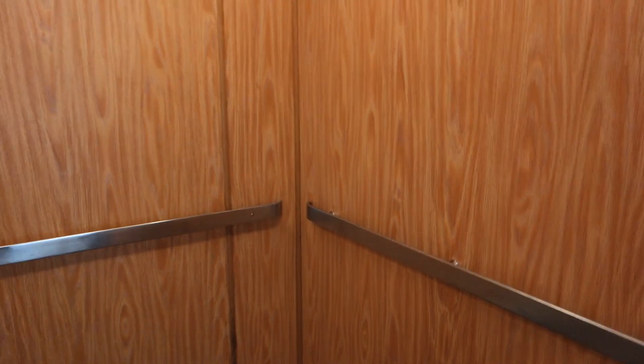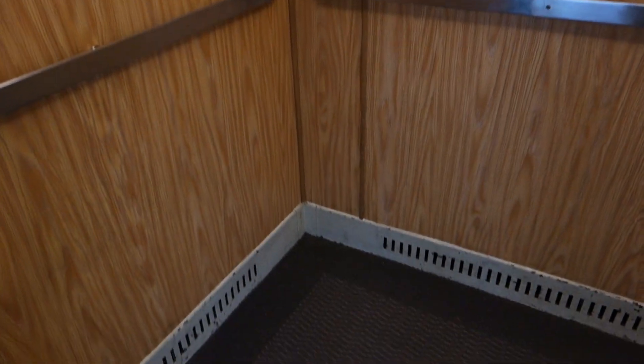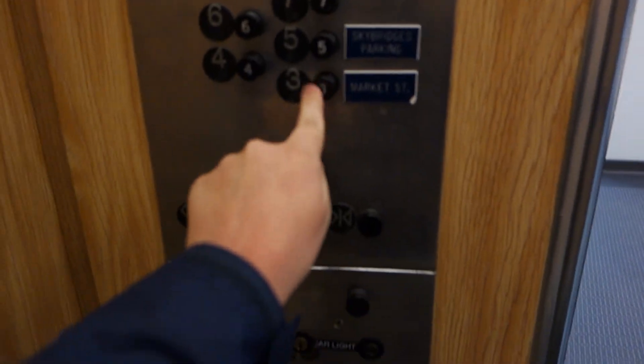Otis! Look at this. This is gonna be the elevator here at the Tacoma Rhodes Center building in Tacoma, Washington. We got an original Otis pop-out button elevator.